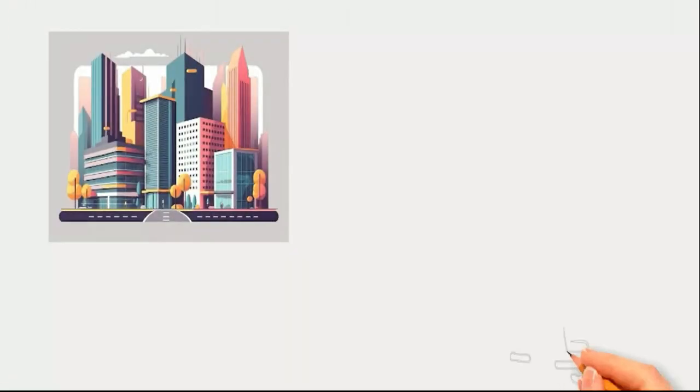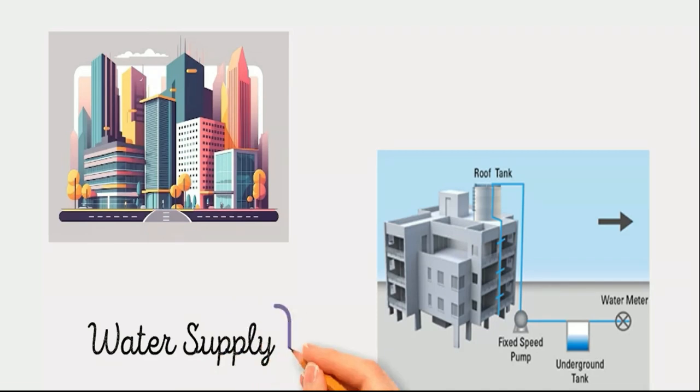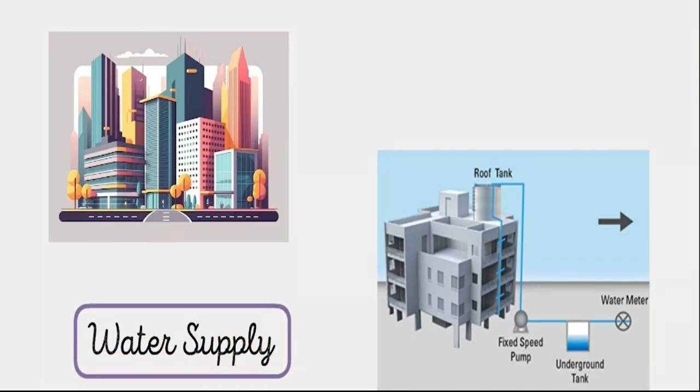In building construction, constructing the main structure is very important. In addition to that, to make the building functional, water supply is another important thing. Without proper water supply, the building cannot be functional. Whether it is a commercial, residential, educational, or storage building, water supply plays a major role in the function of the building.